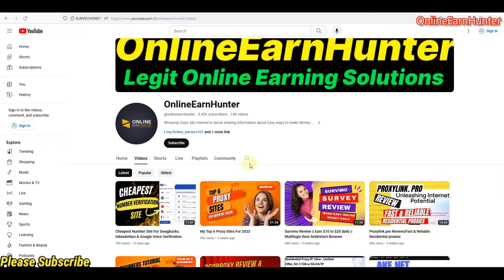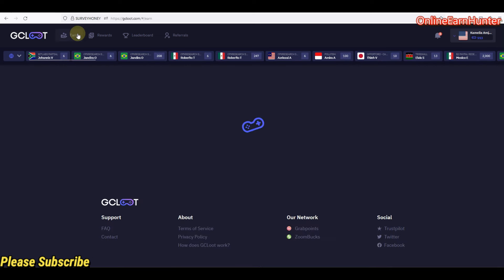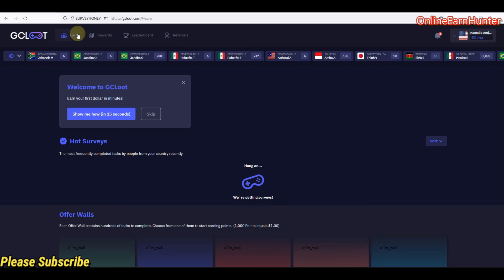Without wasting time, let's get into the video. The first one is called GC Root. GC Root is an instant-paying survey site.